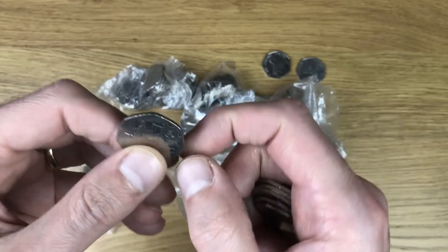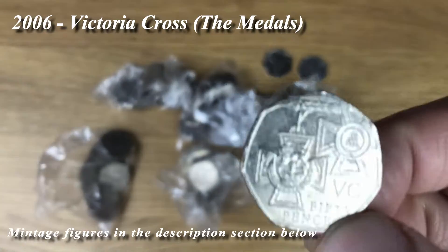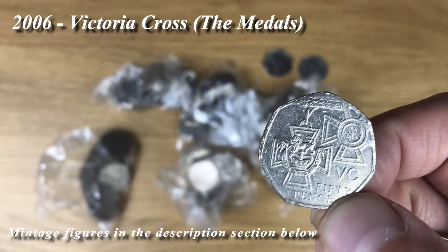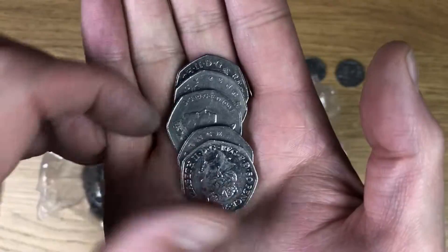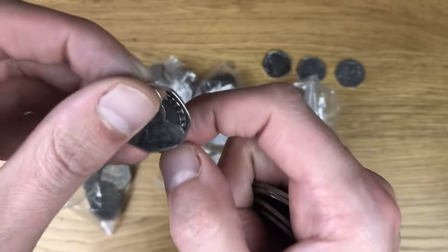And a Victoria Cross the Medals - this is one that is already in the book and I've found quite a lot of these already this year, so still waiting on the heroic act. Tom Kitten behind there.